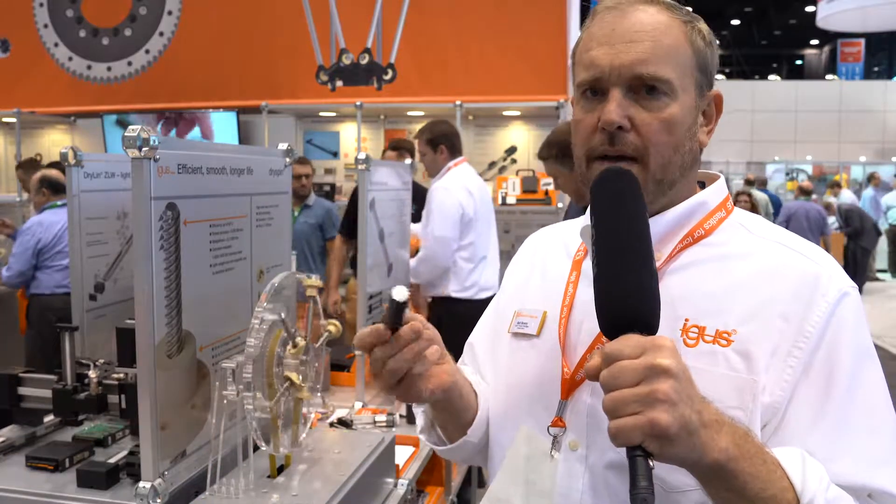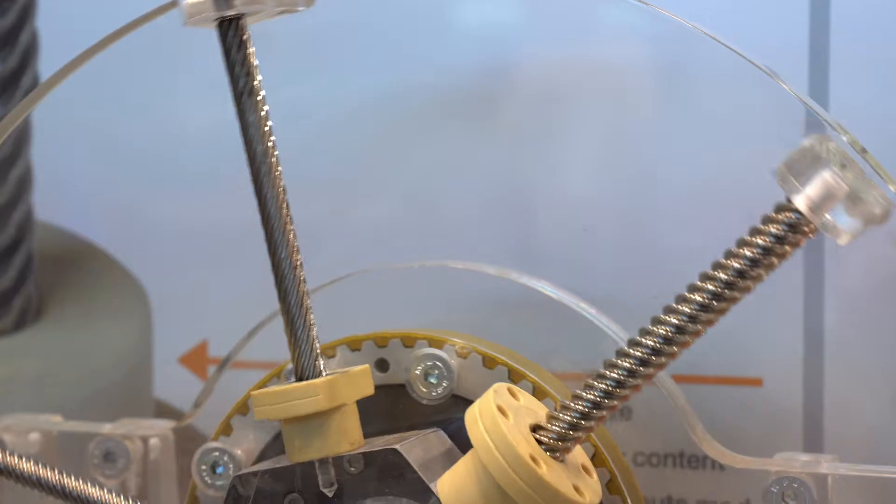Something else we offer is aluminum lead screws for lightweight applications in aircraft interiors, or they're really ideal for non-magnetic properties in diagnostic imaging — things like that.